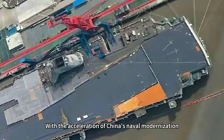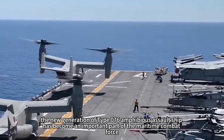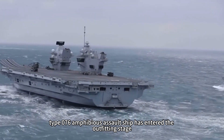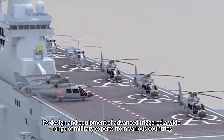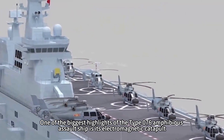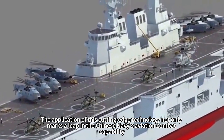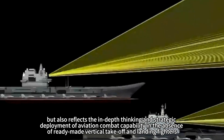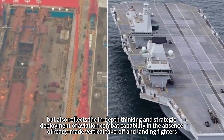With the acceleration of China's naval modernization, the new generation of Type 076 amphibious assault ship has become an important part of the maritime combat force. According to the latest news, the Type 076 has entered the outfitting stage. Its design and equipment have advanced, triggering wide interest among military experts from various countries. One of the biggest highlights is its electromagnetic catapult, marking a leap in the Chinese Navy's aviation combat capability, reflecting strategic deployment in the absence of ready-made vertical take-off and landing fighters.